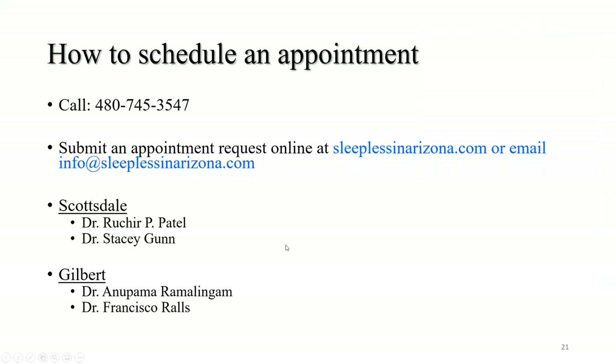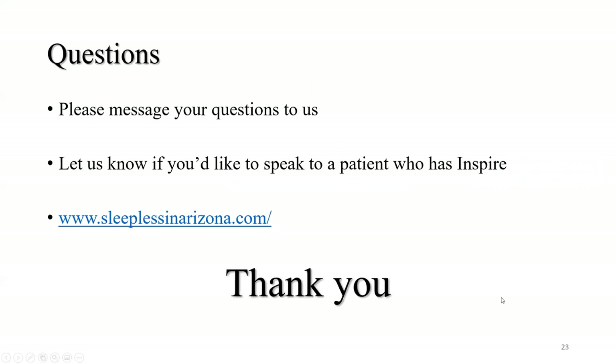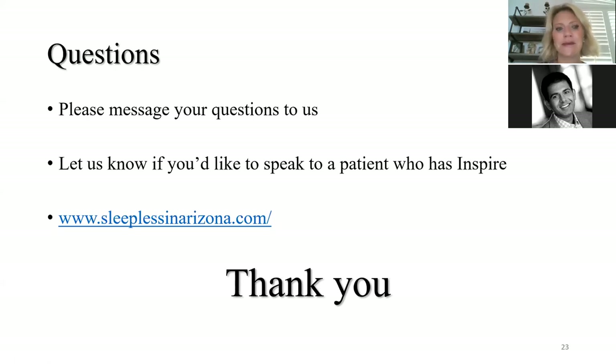If you're interested in scheduling an appointment, here's our office phone number. You can also go to our website to request an appointment or email us at info@sleeplessinarizona.com. If you've had prior sleep studies, please bring those or have them sent to our office. In Scottsdale, myself and Dr. Stacey Gunn are accepting new patients for Inspire evaluation. In our Gilbert office, Dr. Anupama Ramalingam and Dr. Francisco Rawls are also utilizing Inspire therapy and evaluating new patients. If you'd like to speak to a patient who has Inspire, just let us know.